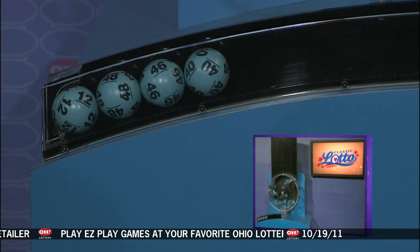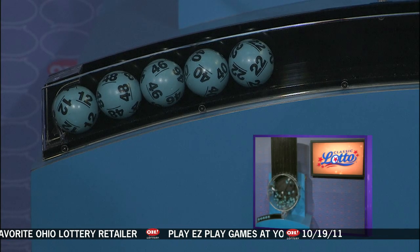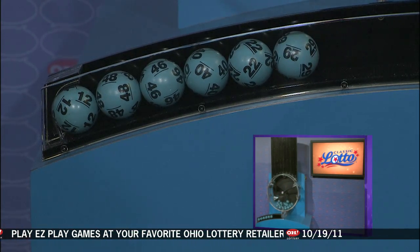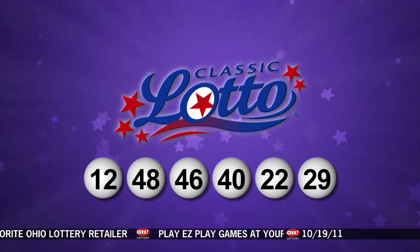And now here are tonight's winning Classic Lotto numbers: 12, 48, 46, 40, 22, and finally the number 29. So repeating the winning numbers for Classic Lotto.